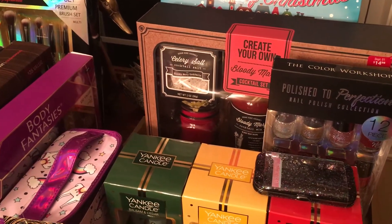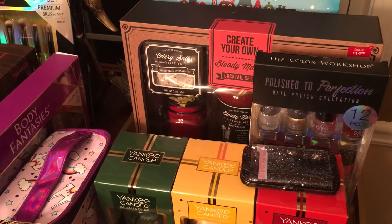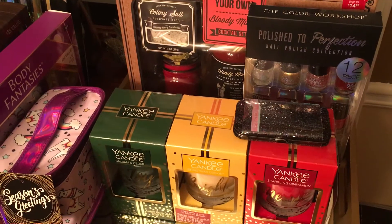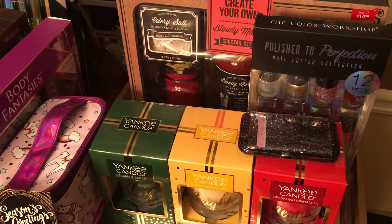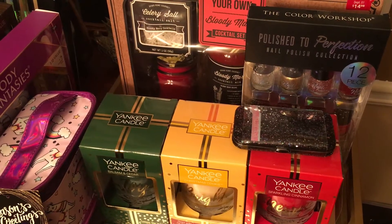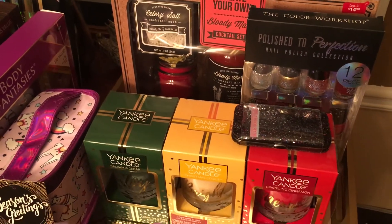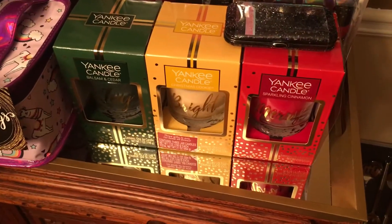I purchased these items at Walmart yesterday, which was Saturday. For me to be able to find these was amazing — I just give God all the glory because it was very, very interesting to be able to find these things at the last moment. The aisles were basically bare, but I was able to kind of pull it together and find some items. So let's go ahead and get into this haul.